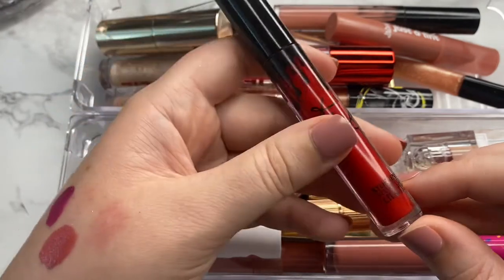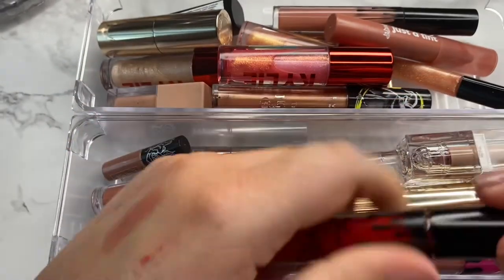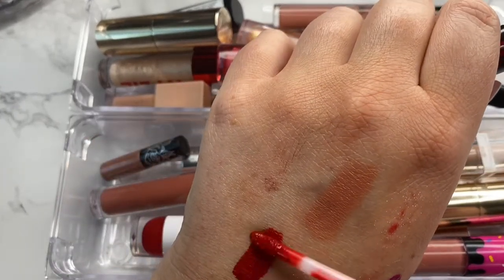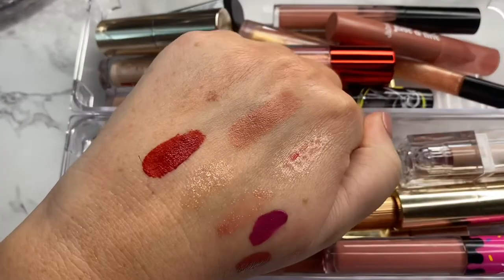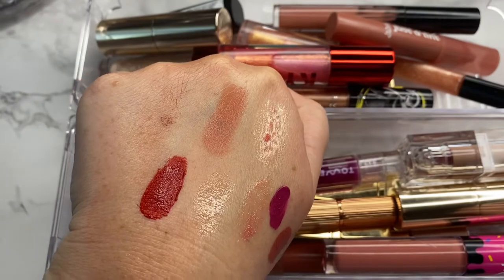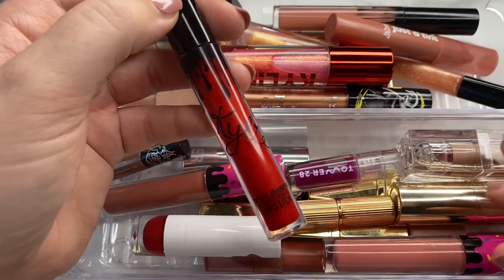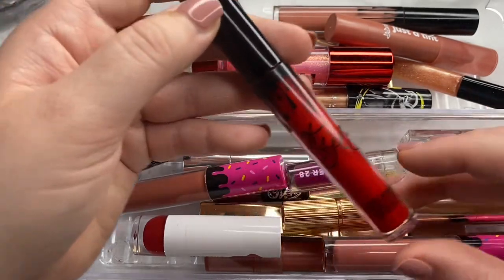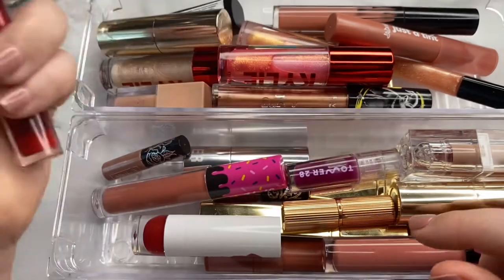Next shade we have is the Kylie Velvet Red — this is like a bright, bright red. I've only worn this a handful of times because red isn't something I normally gravitate to, but I am going to hang on to this. Even though I probably don't need all the reds I have, I love this formula and the shade and it's still good. So I'm going to hang on to this one probably until it's not good anymore.